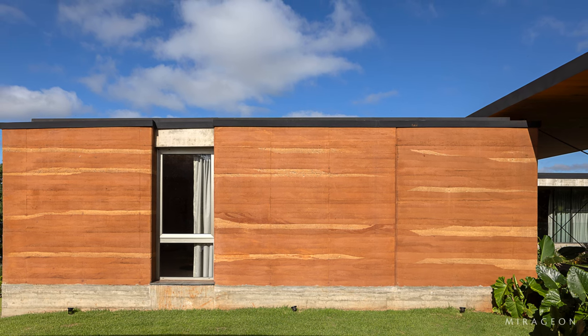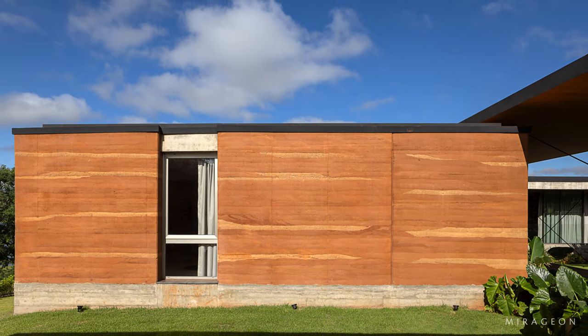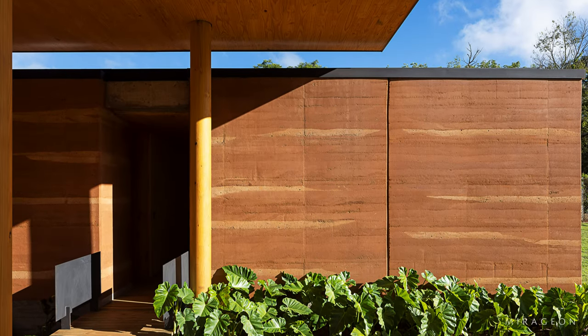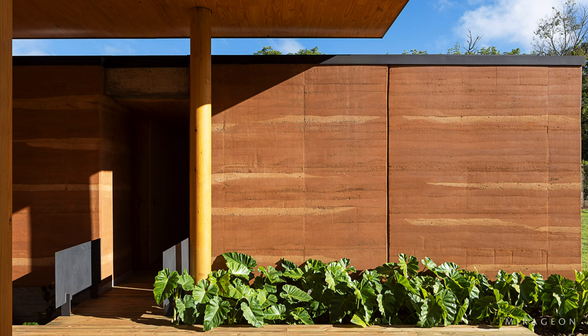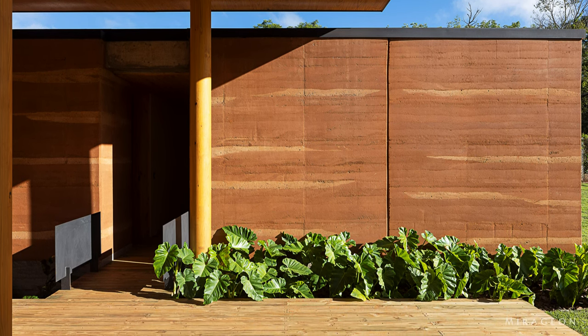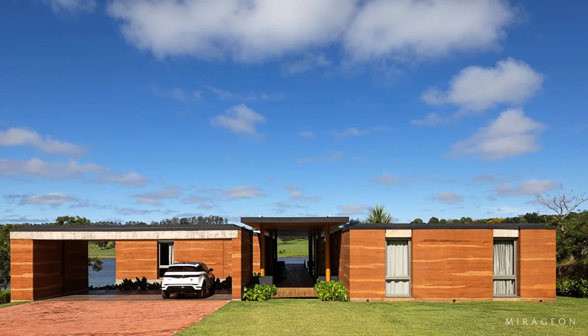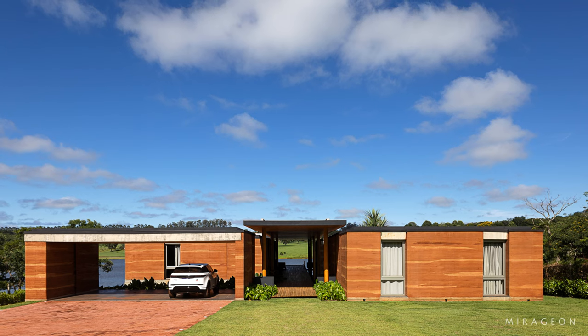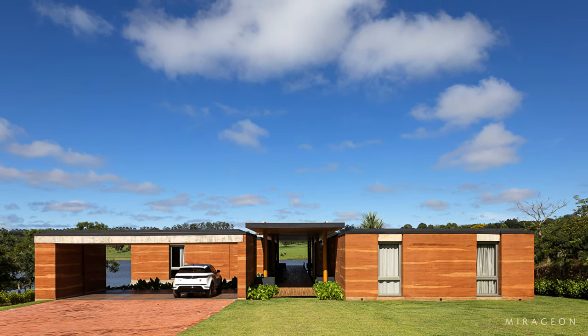Spatially, the house presents itself in two sensory environmental situations. In the functional blocks, we have volumes where the internal space is compressed and presented with few openings, a ceiling height of 2.60 meters, control of sunlight incidents, and thermal and acoustic insulation of the thick rammed earth walls.